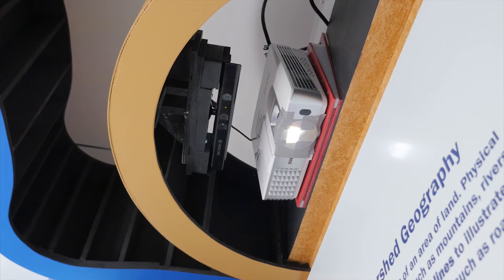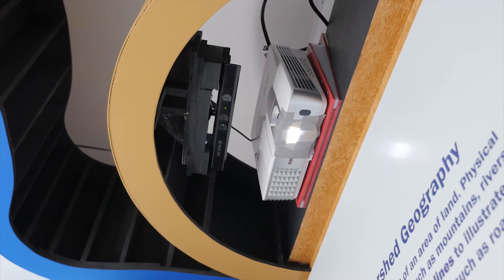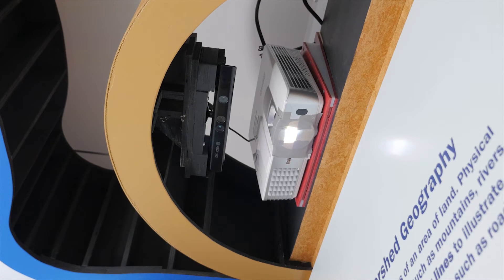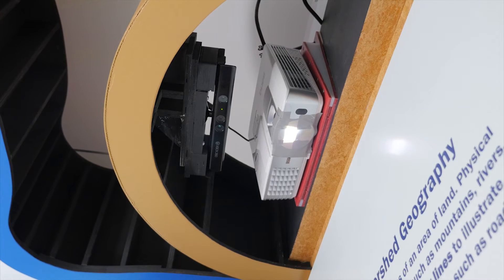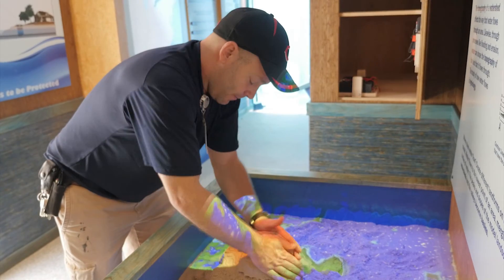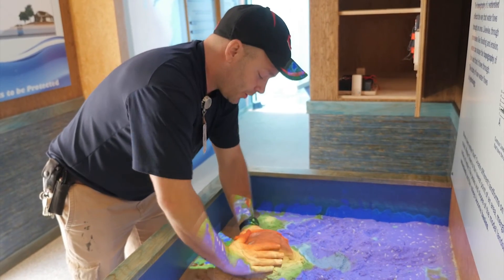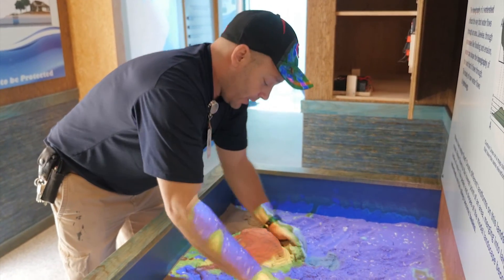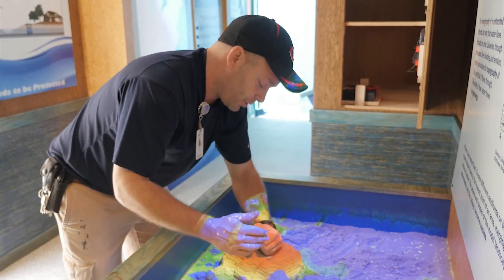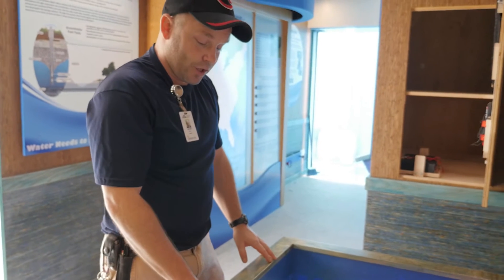There's a projector and an Xbox 360 Kinect, and what's happening is they're interacting. The Kinect is a 3D camera, so it senses space. As we build higher and higher, the Kinect realizes that something has changed spatially below. So it communicates back to the computer and the computer tells the projector, alright, now project this because things have changed.